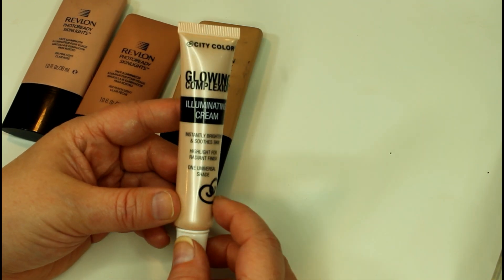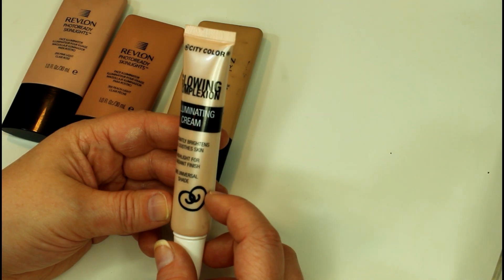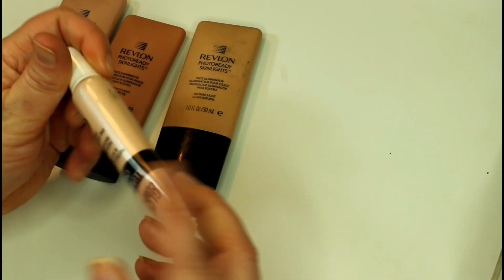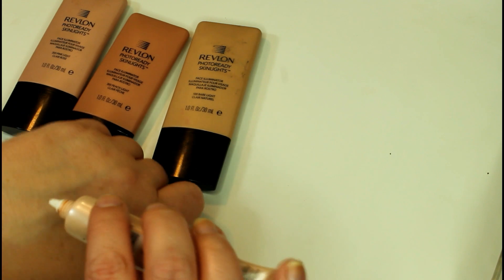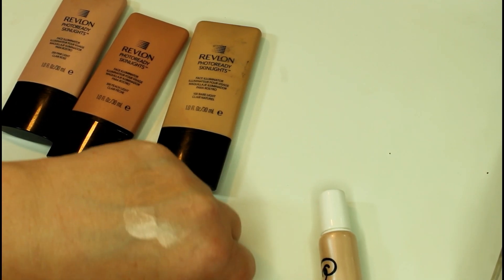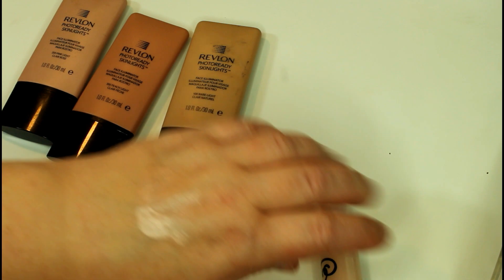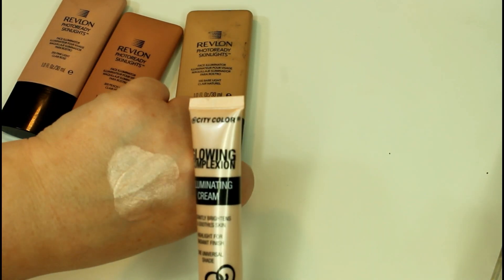This is a new find — the Glowing Complexion Illuminating Cream from City Color. This is supposed to instantly brighten and soothe skin highlights for a radiant finish. I really like this. It only comes in one shade, but you get one fluid ounce of product. The way I like to use this is to mix it in with my foundation to create a beautiful luminous effect to the skin, or I like to just dot it on the tops of my cheeks.